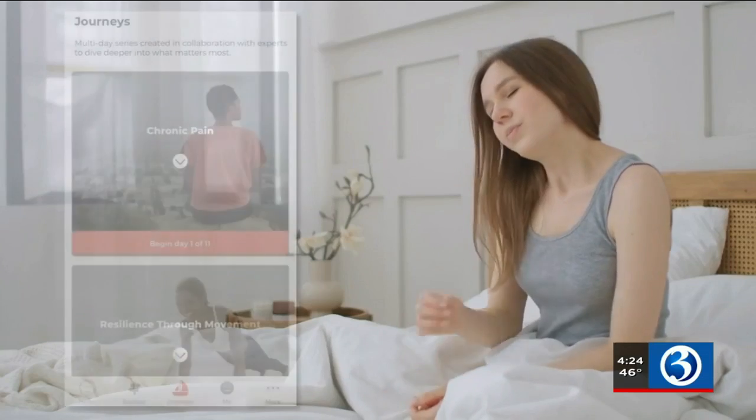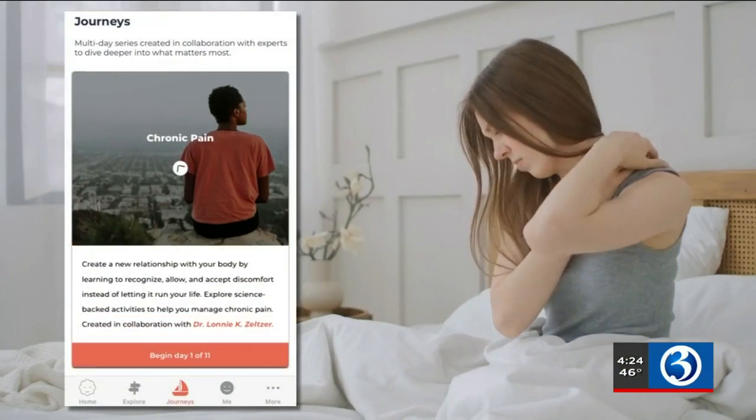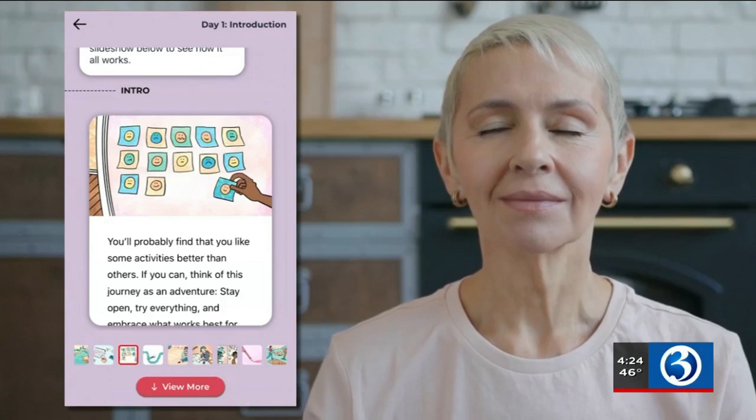Jamie Price says the sessions are easy to do in the mornings when you wake up or even in a quiet moment at work or at home. We focus on a series of techniques.